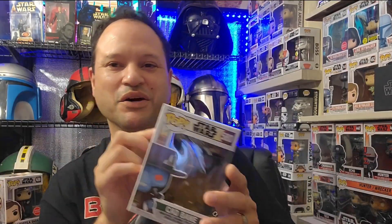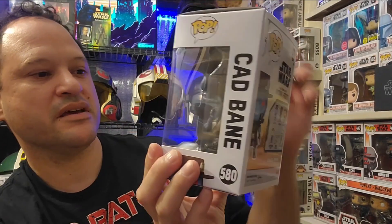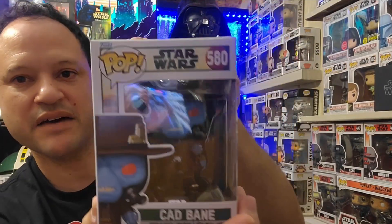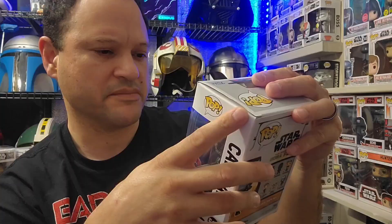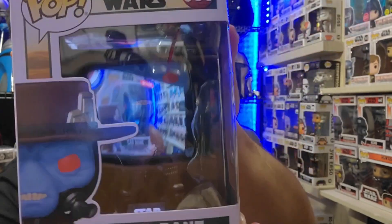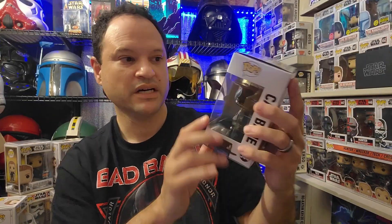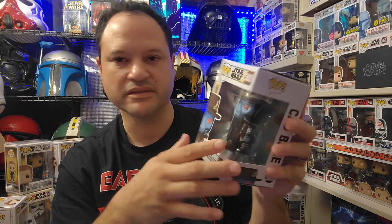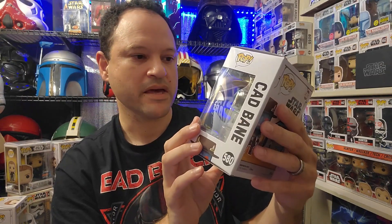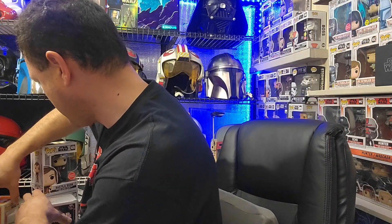Funko Pop number two: Cad Bane. This is from The Book of Boba Fett, number 580. I don't have any of the other Cad Bane Funko Pops that are already out. This is the most recent one that came out from The Book of Boba Fett, and I'm glad to add this one to my collection. It was awesome seeing him on the show.